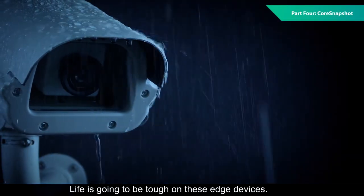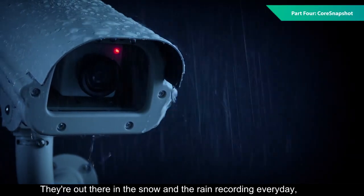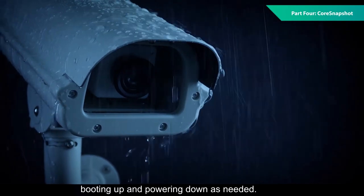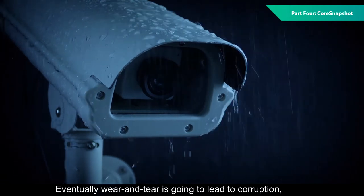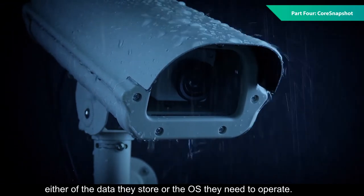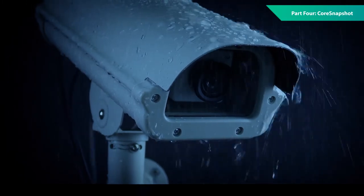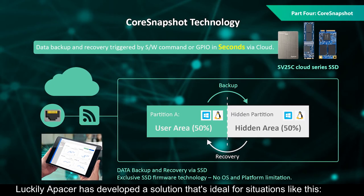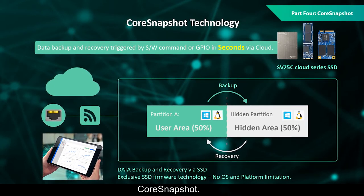Life is going to be tough on these edge devices. They're out there in the snow and the rain recording every day, booting up and powering down as needed. Eventually, wear and tear is going to lead to corruption, either of the data they store or the OS they need to operate. Luckily, Apacer has developed a solution that's ideal for situations like this: CoreSnapshot.